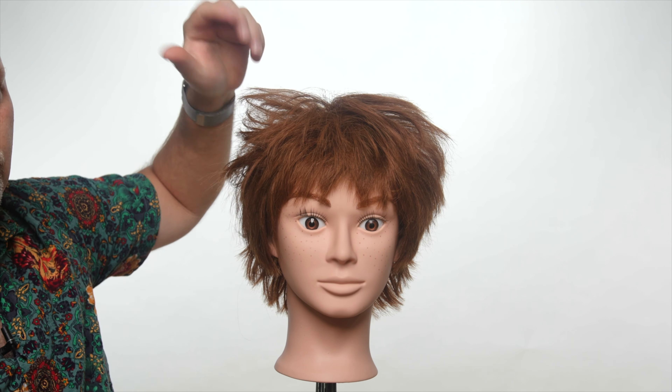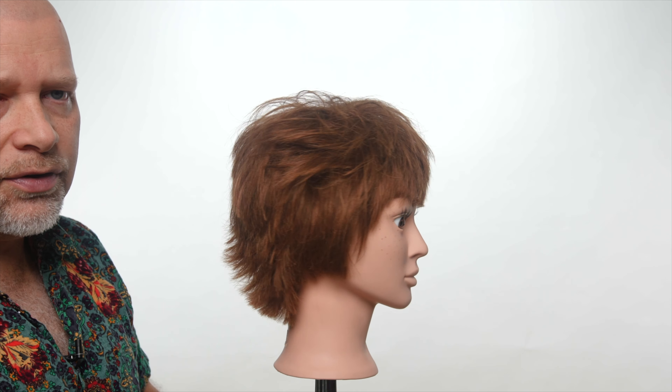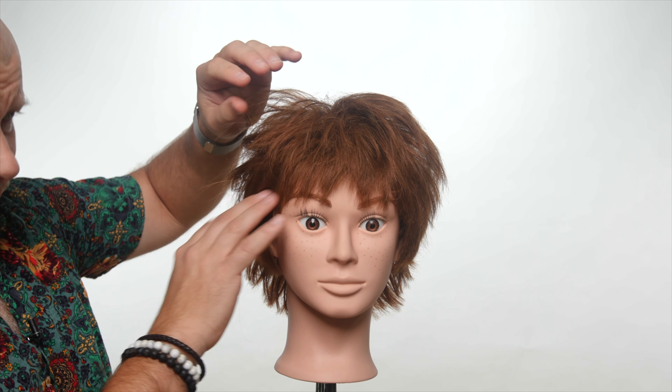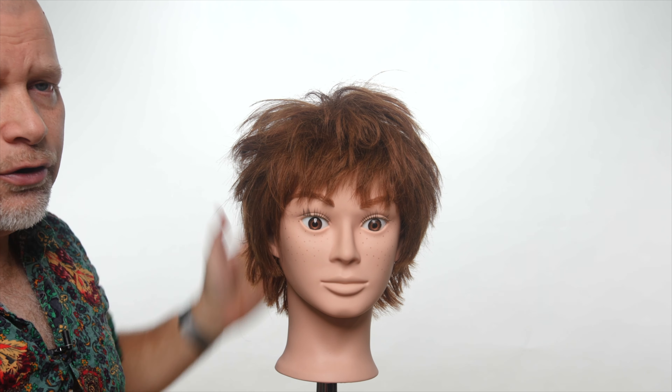Just look what I did there — I just went like this, and now we've got instant volume. So it's creating that volume, it's creating that texture, and it's also the haircut that's allowing you to have this kind of pieciness and fullness throughout the entire shape.